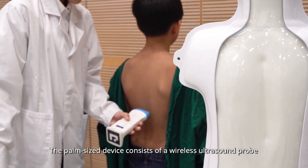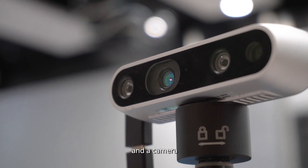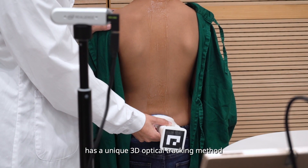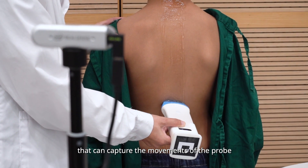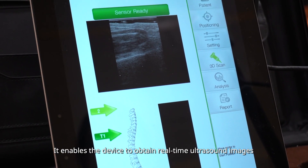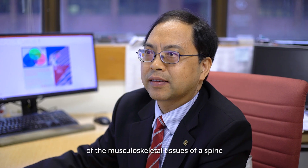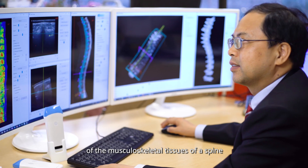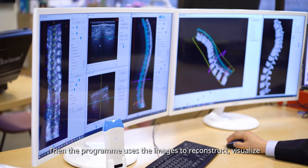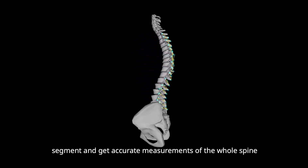The palm-sized device consists of a wireless ultrasound probe and a camera, and the operation program developed by us has a unique 3D optical tracking method that can capture the movements of the probe. It enables the device to obtain real-time ultrasound images of the musculoskeletal tissues of the spine. Then, the program uses its images to reconstruct, visualize, segment, and get accurate measurements of the whole spine.